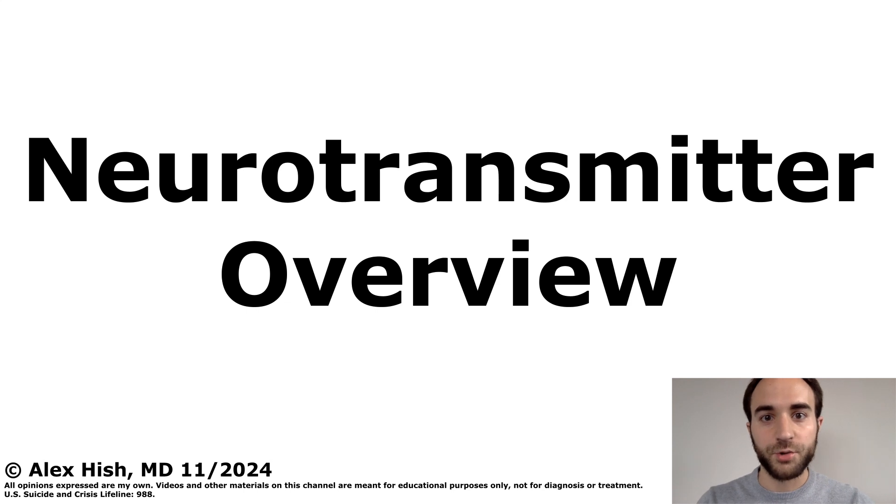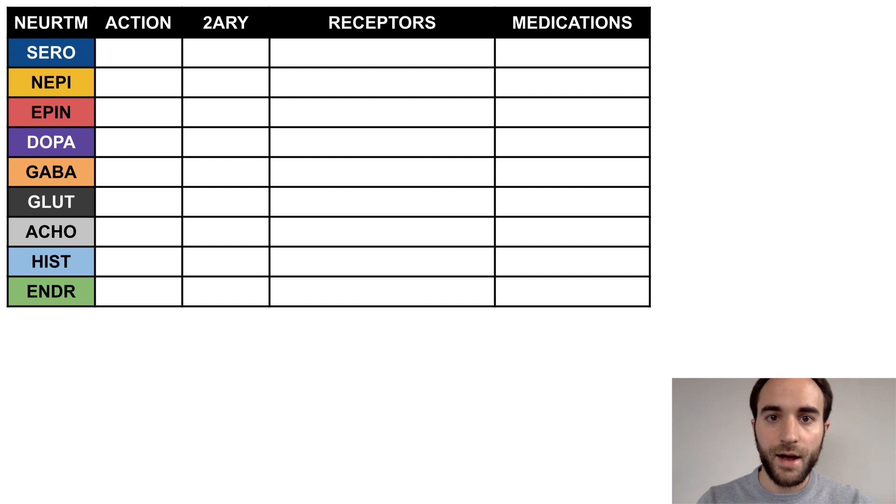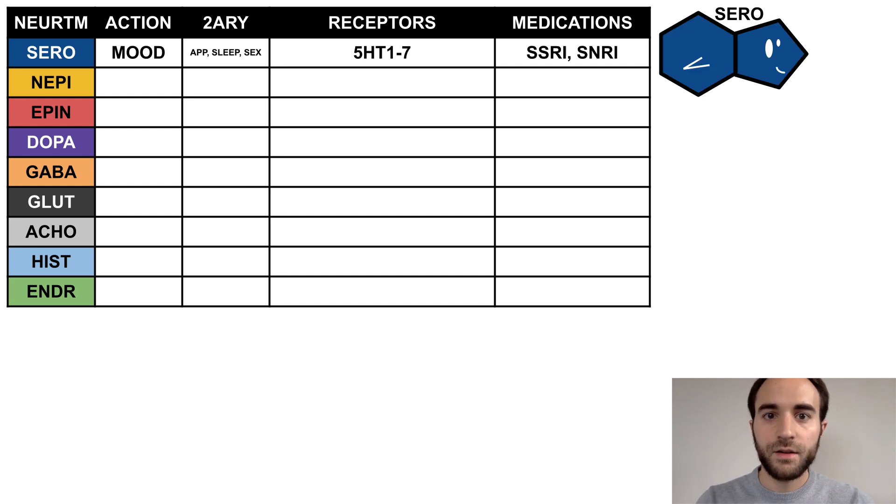This talk is an overview of neurotransmitters. I'll review the neurotransmitters listed here, which are those most commonly acted upon by psychiatric medications. For each neurotransmitter, I'll outline its primary action, secondary actions, receptors, and examples of psychiatric medications that commonly affect it. I'll also associate each neurotransmitter with a color and a symbol to help you anchor your knowledge.